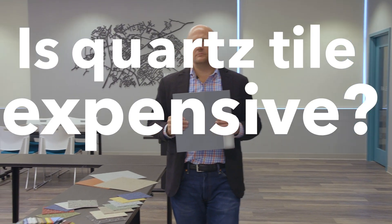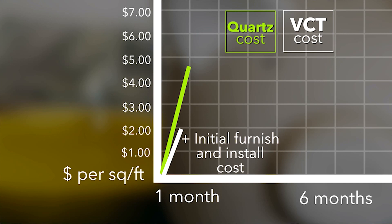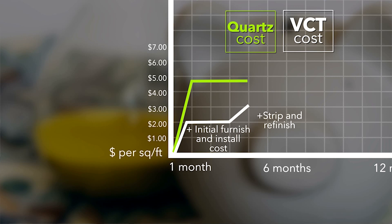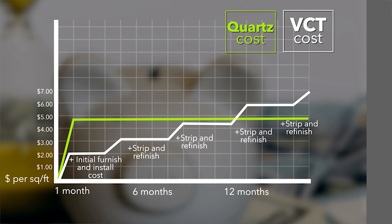Is Quartz Tile expensive? It's not. Most people look at two different ways when evaluating a flooring material: installation cost and life cycle cost. On the installation cost, it does carry an initial investment over standard VCT, but it is the fastest turnaround product in the market. Usually between six to twelve months you'll receive a return on your investment based off of this product not requiring a finish.